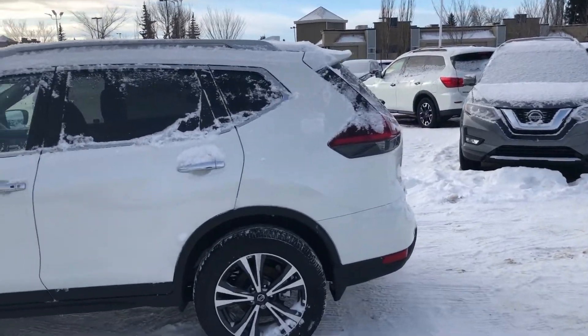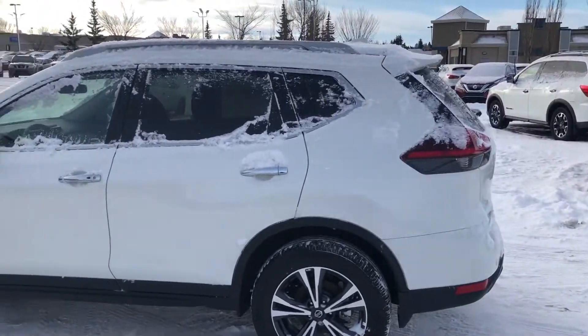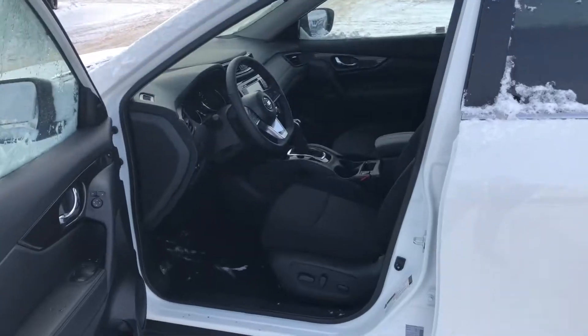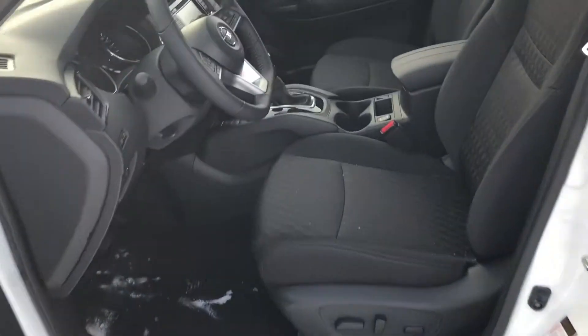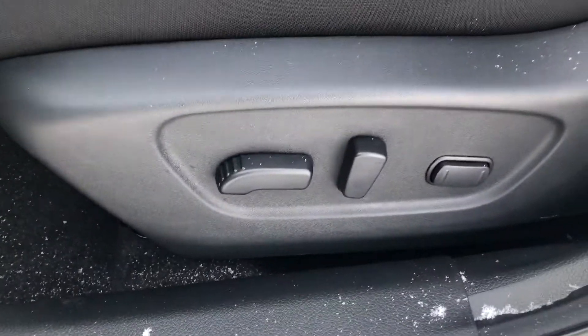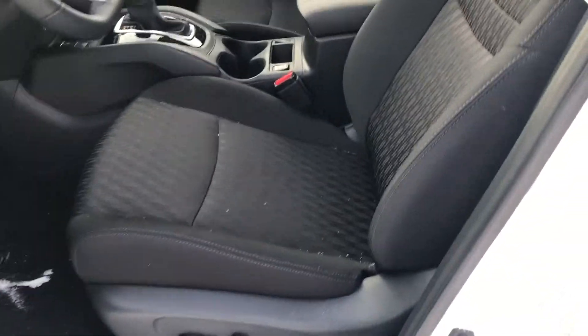This one here will be exactly the same — same color, same trim, everything. The Rogue is just a beautiful, very reliable vehicle. Taking a look at the interior, the first thing you notice is these very nice cloth seats. Super warm and comfortable to sit in, and they're heated as well. Full power with lumbar support — very nice.